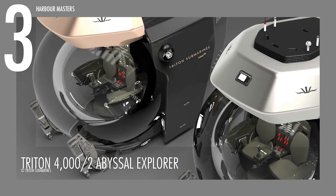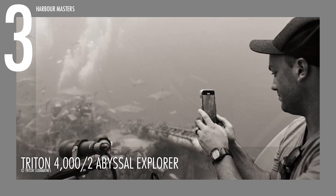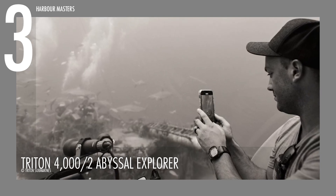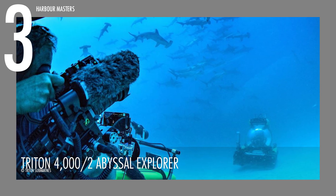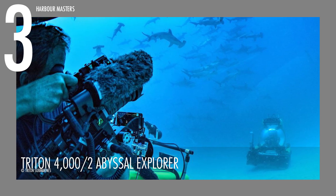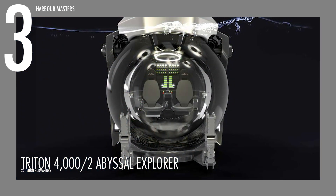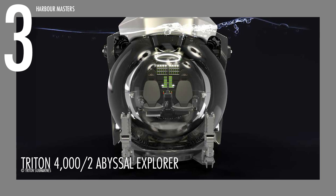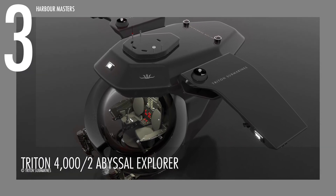Whether conducting biological surveys or archaeological inspections, its advanced lighting and scientific tool integration enhance precision and effectiveness. The Trident 4002 is a high-end investment for individuals dedicated to ocean exploration and research, with a price tag of 20 million US dollars.